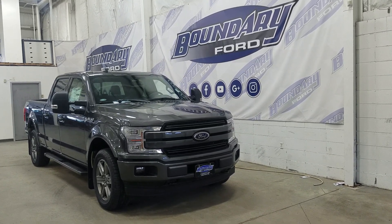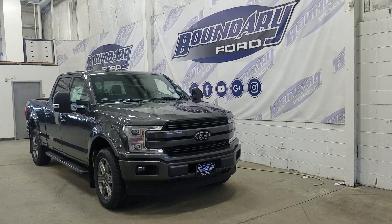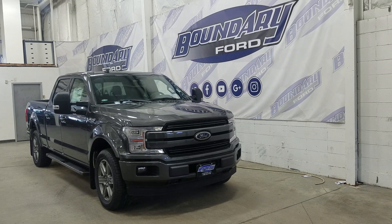At the front we have LED daytime running lights as well as high-beam and low-beam headlights. We also have a pair of fog lamps, an engine block heater connection, and two tow hooks.